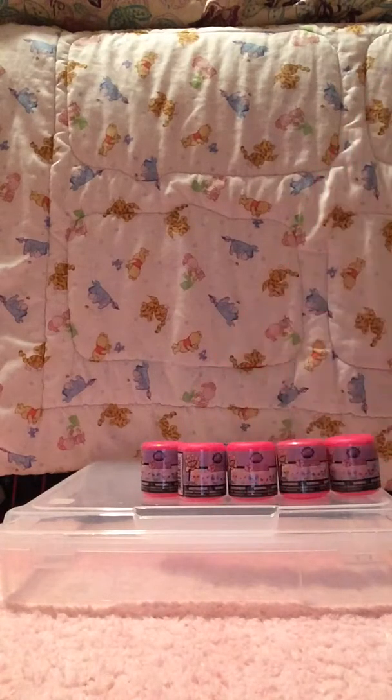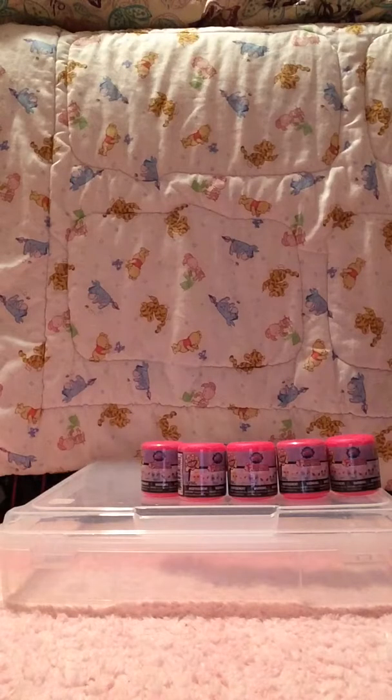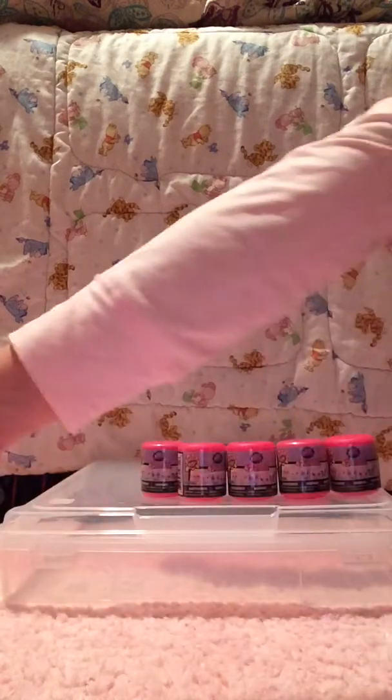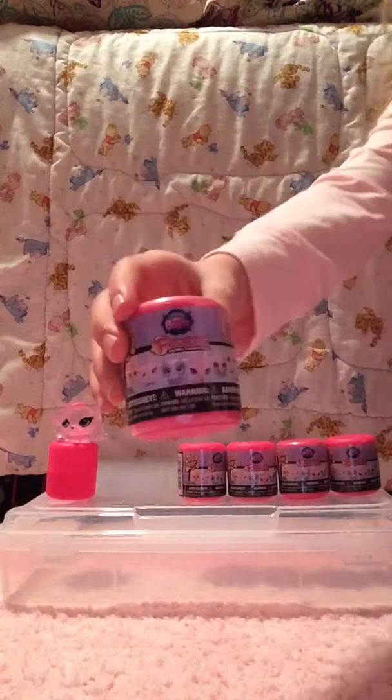I'm going to say the names of the pets as I go because I'm really excited and I just want to get into opening these up. The first one we got is — I'm pretty sure this is the Crystal Zoe version, but it's see-through, and I just love this one. That one is amazing, so, so cute. I am so happy they decided to do this. So that's our first one over there.